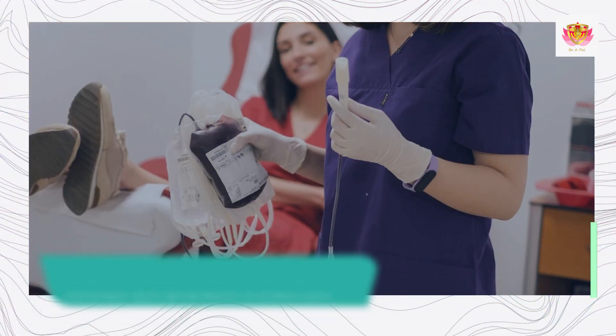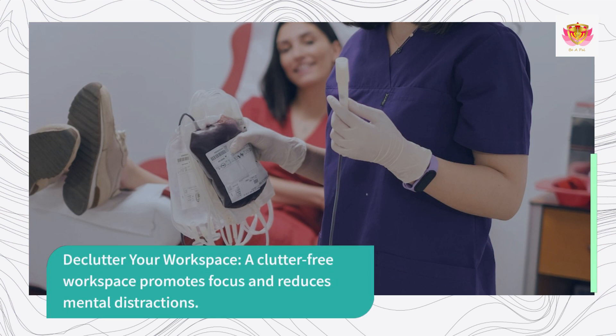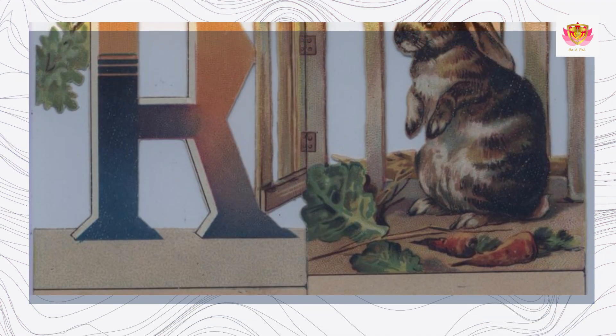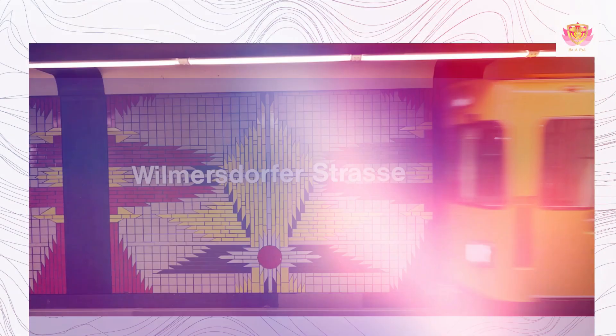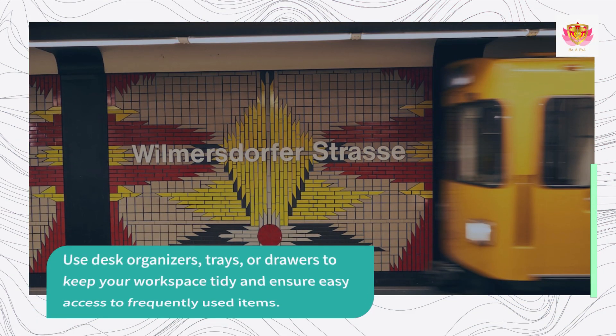Declutter Your Workspace. A clutter-free workspace promotes focus and reduces mental distractions. Regularly declutter your desk by removing unnecessary items and organizing essential supplies. Use desk organizers, trays, or drawers to keep your workspace tidy and ensure easy access to frequently used items.